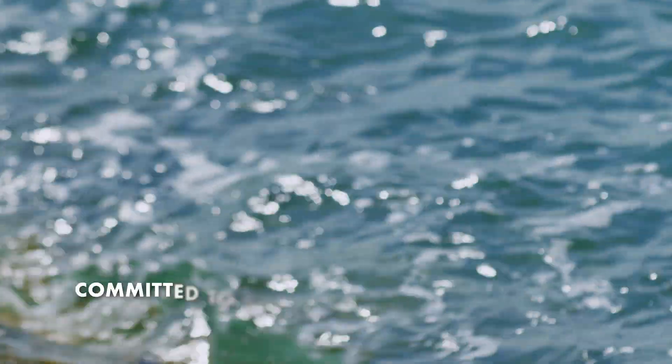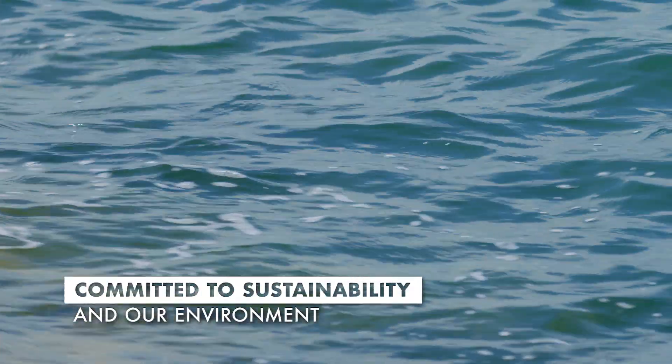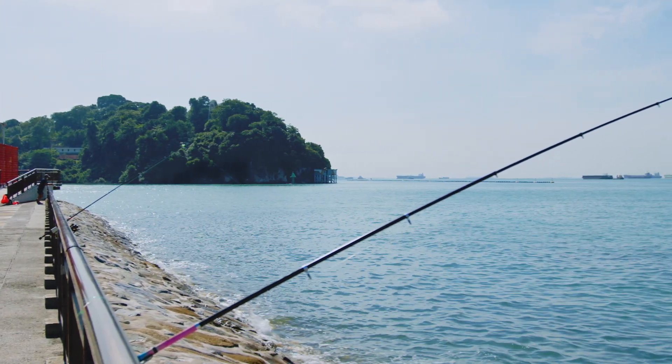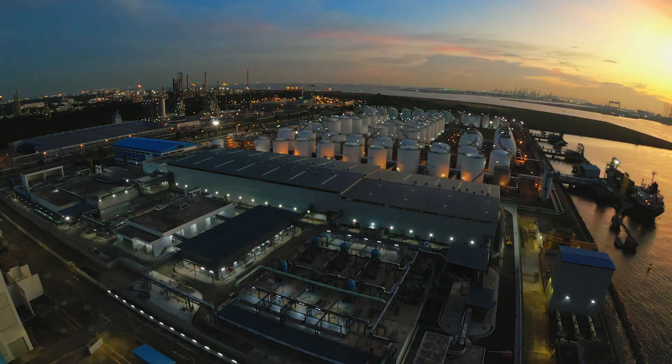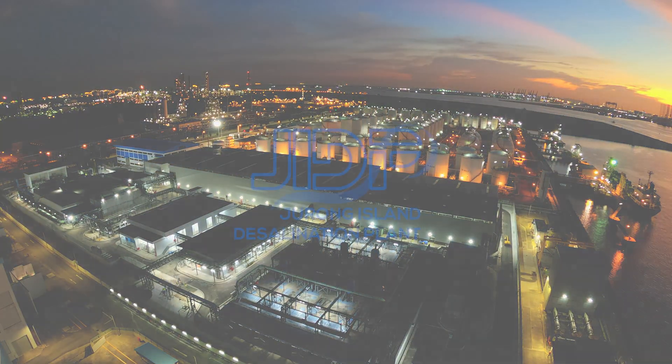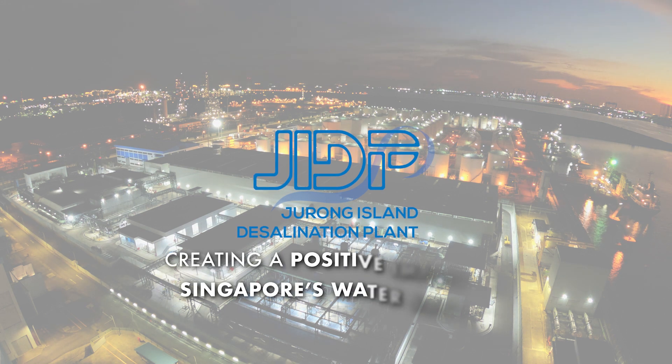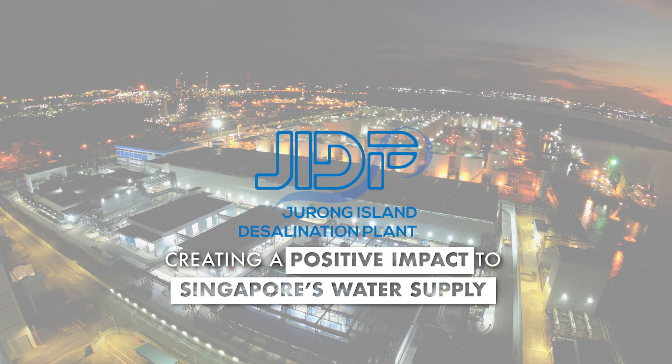Tuas Power and ST Engineering are committed to doing business sustainably and with as little impact as possible to our environment. The Jurong Island Desalination Plant — creating a positive impact to Singapore's water supply.